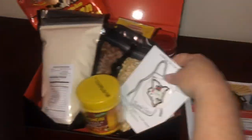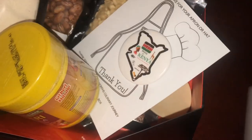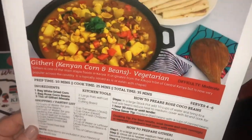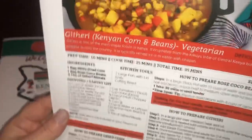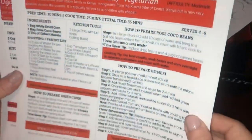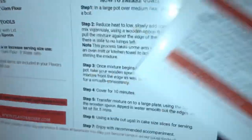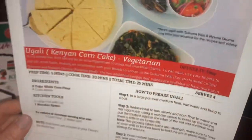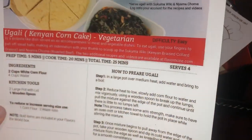The two recipes are: Kenya Corn and Beans — a vegetarian dish called Getheri (I think that's how you say it) — which includes prep time, cook time, and a shopping list. The second recipe is Ugali Kenya Corn Cake, also vegetarian, with full instructions provided.